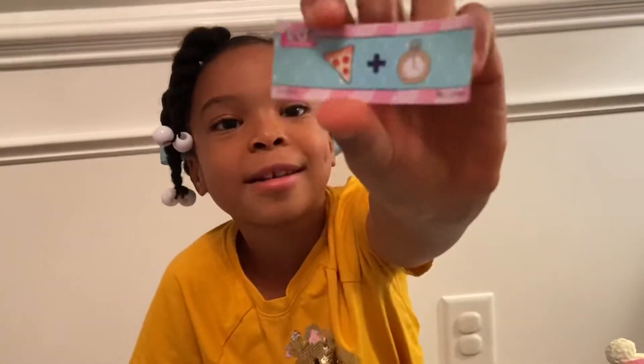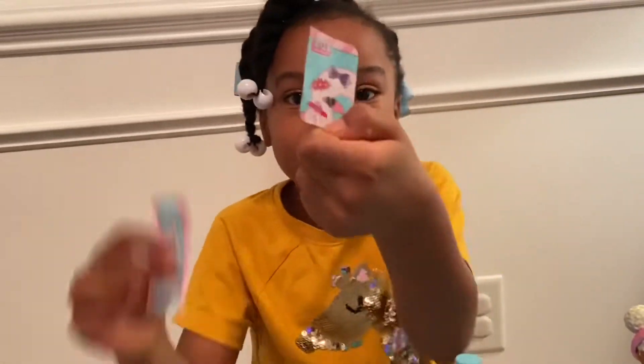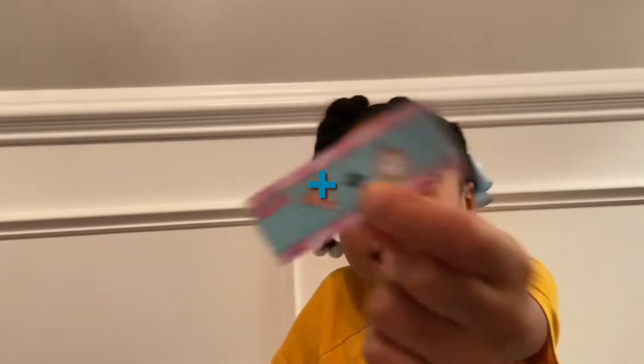Pizza plus time — snacks time! And we got some little stickers. This is an addition sign, how you add numbers.